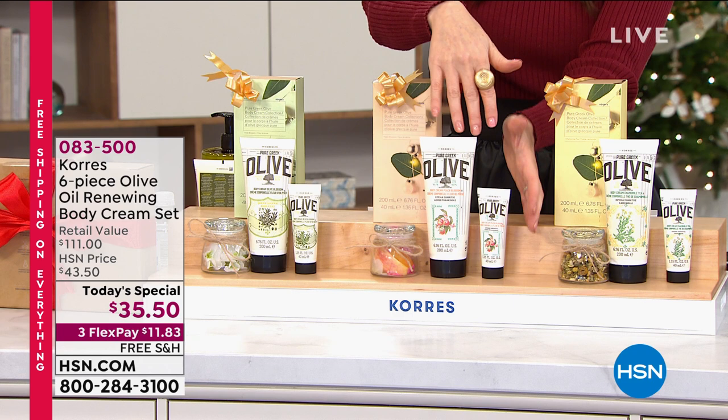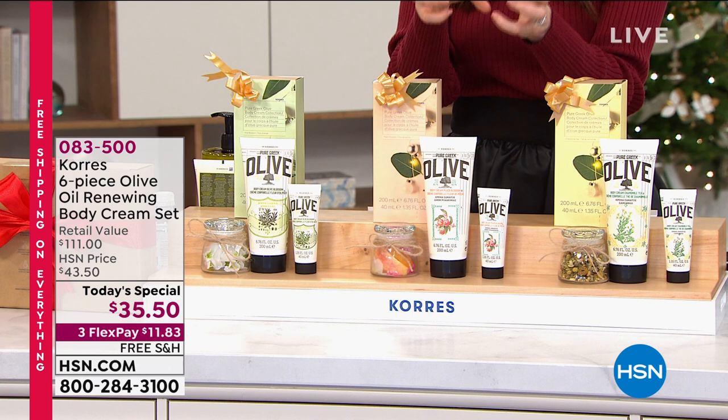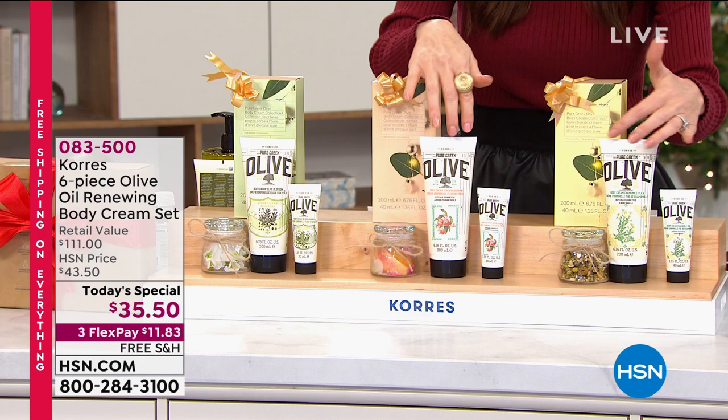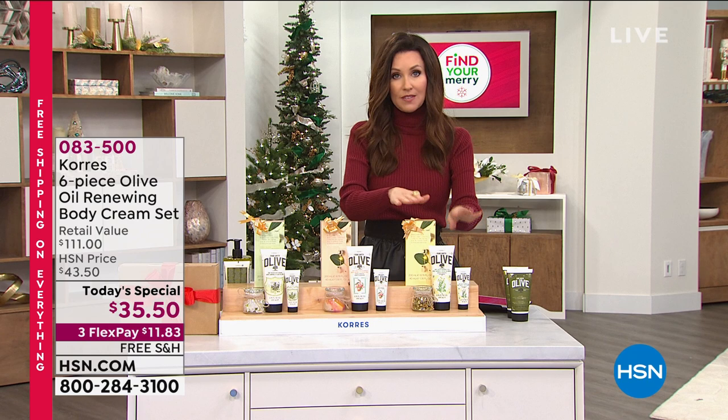Another $37.50 value in the peach blossom — delicate and fruity. It's not peachy like peaches and cream — it's the blossom, very delicate with a floral note. And you get a third set. These two are bonuses — that's an amazing value. You can put this on AutoShip. This is the world launch of the chamomile tea.